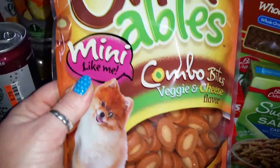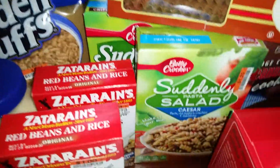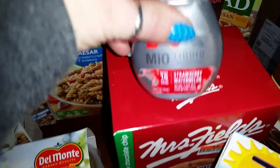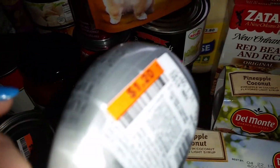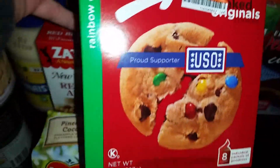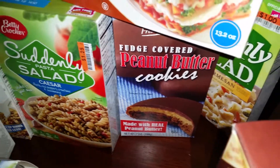I also grabbed vanilla extract, red beans and rice, mayo, chicken bowl combos, veggie and cheese bites for the dogs, golden puff cereal, and about four boxes of Suddenly Salad for a nice side dish. I got the Mio strawberry watermelon — I tried the Big Lots generic brand and didn't like it as much. The Mio is only $1.20 minus 20%, so less than a dollar. I also got Mrs. Fields cookies, separately wrapped for lunches, and peanut butter fudge cookies.